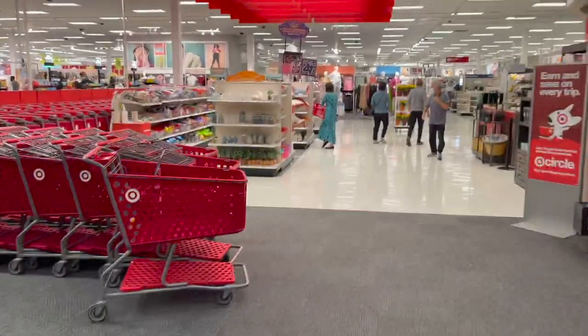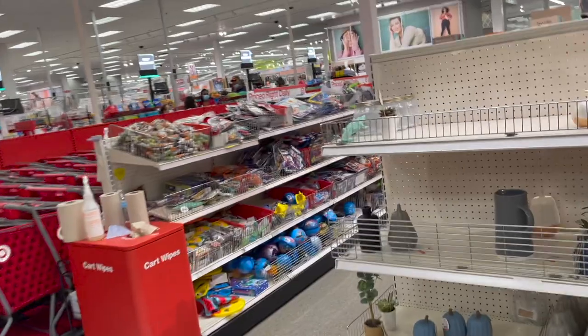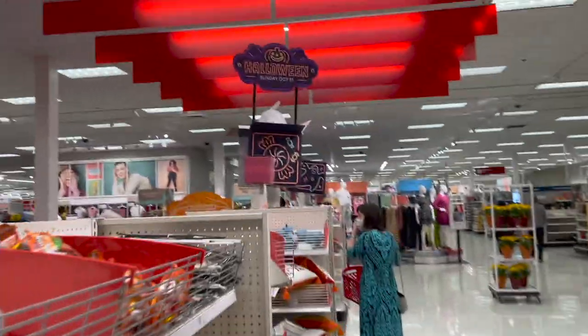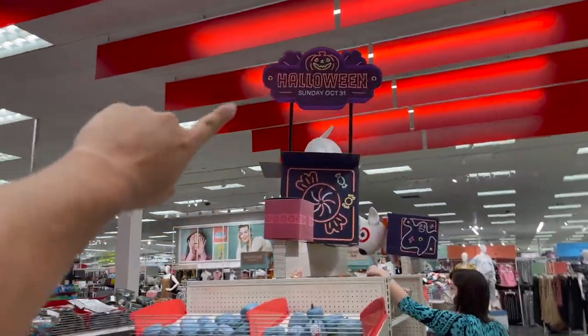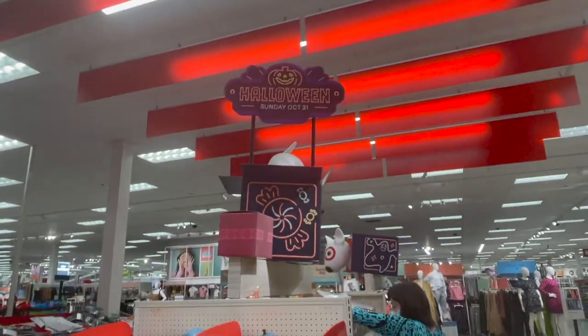We're going to check out the Target spooky ooky kooky Halloween haul and see what they've got here for Halloween. It says right there: Halloween, October 31st. Let's see what they've got in here.